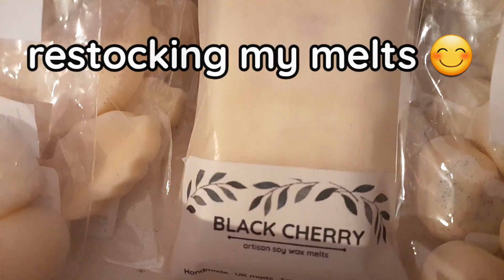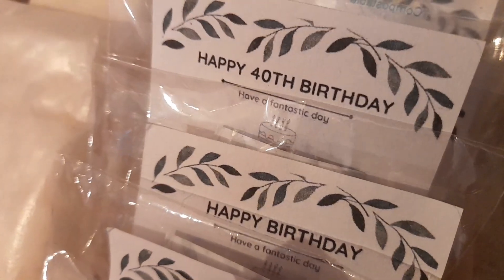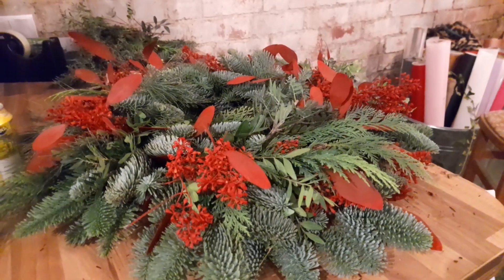Here we are, all topped up with snow angel and plenty of black cherry snap bars and lots and lots of lovely celebration melts. Melts for so many special occasions.